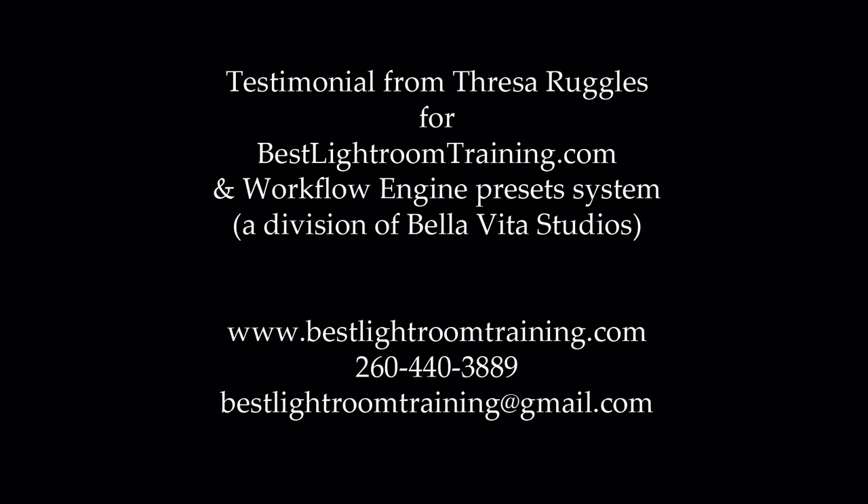And so I not only signed up for her next online training but purchased her workflow engine presets. And I can tell you, I took an entire semester-long course at our local community college in Lightroom, and I learned more in her two hours of online training on workflow engine and using her presets that I had downloaded than I did in that entire semester.